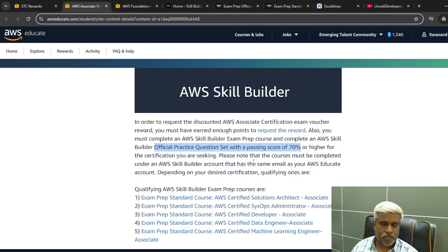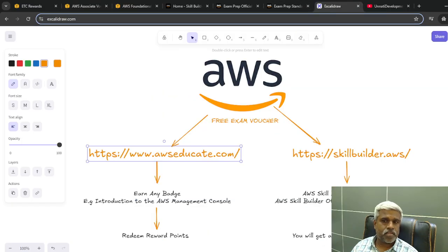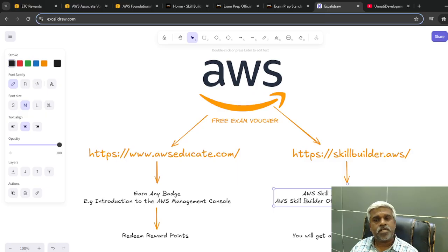For the Solutions Architect Associate exam, you have to complete the exam prep and the official practice test for associate. If you want to earn a SysOps Administrator voucher, you complete the corresponding exam prep and practice test. So it is any exam prep plus the relevant practice question test.